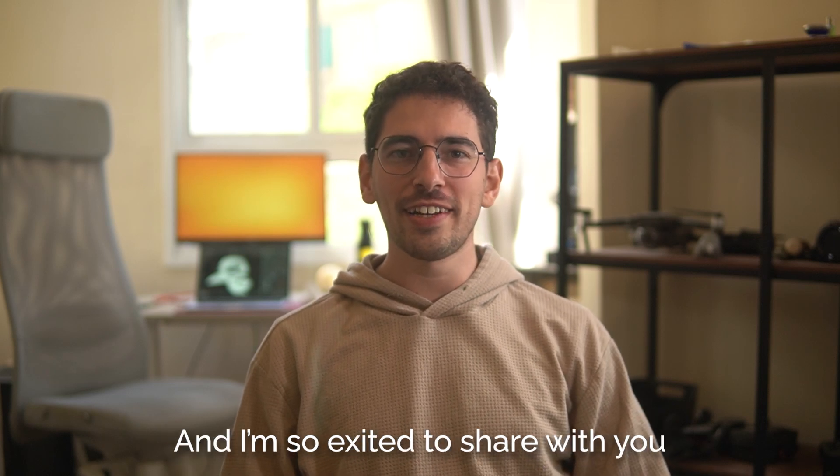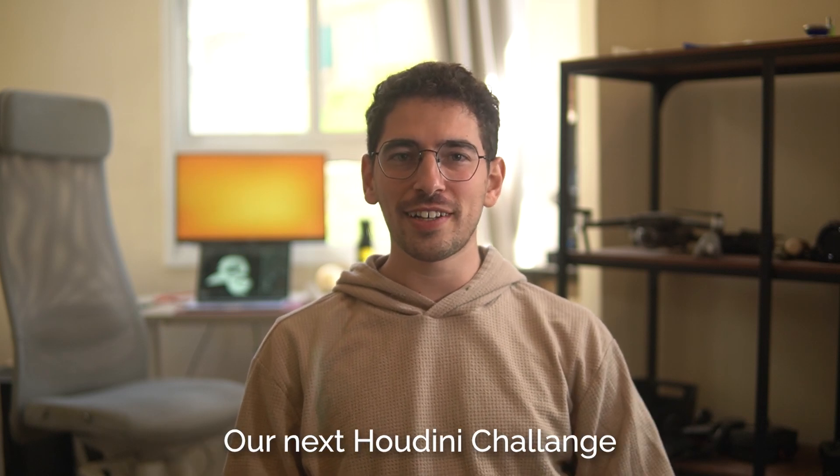Hey everyone, I'm Nitzan Trigerman and I'm so excited to share with you our next Houdini Challenge.